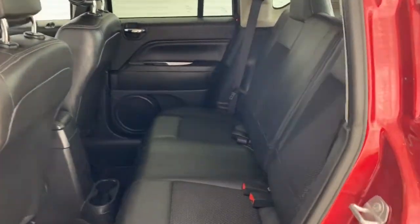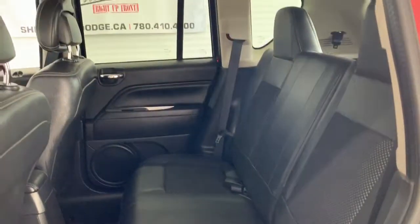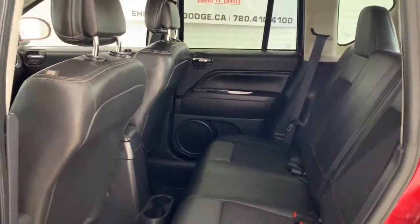In the back, those leather and cloth seats do continue, and there is also quite a bit of room back here. Hi, this is Morgan — thanks for watching. If you have any questions on this Sport, please feel free to give us a call; we'd love to hear from you.